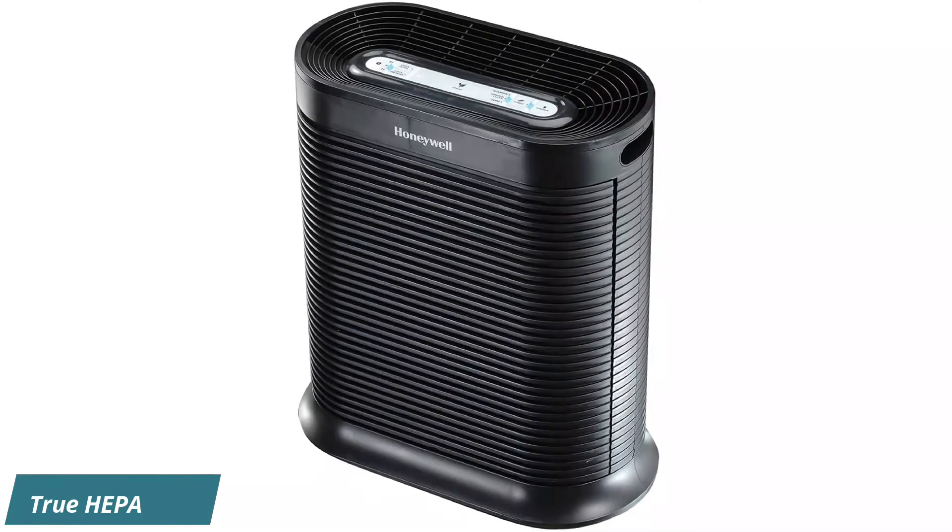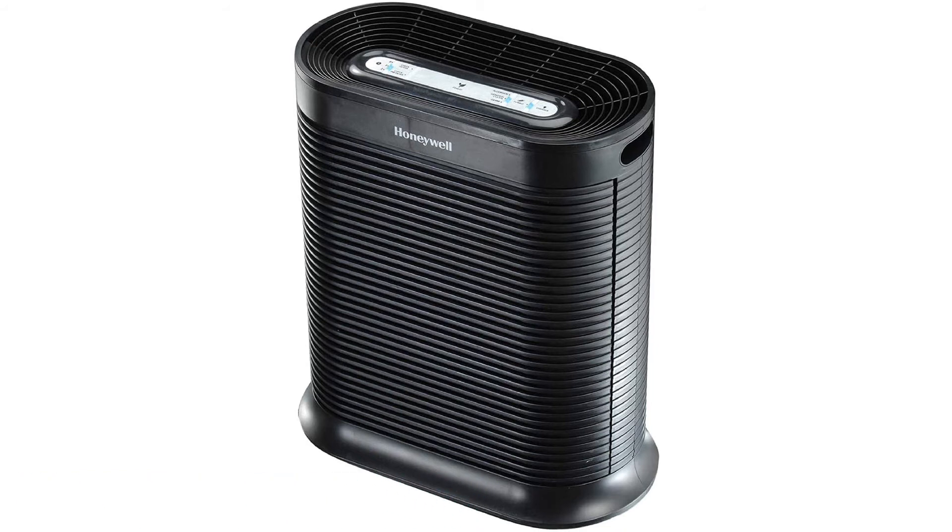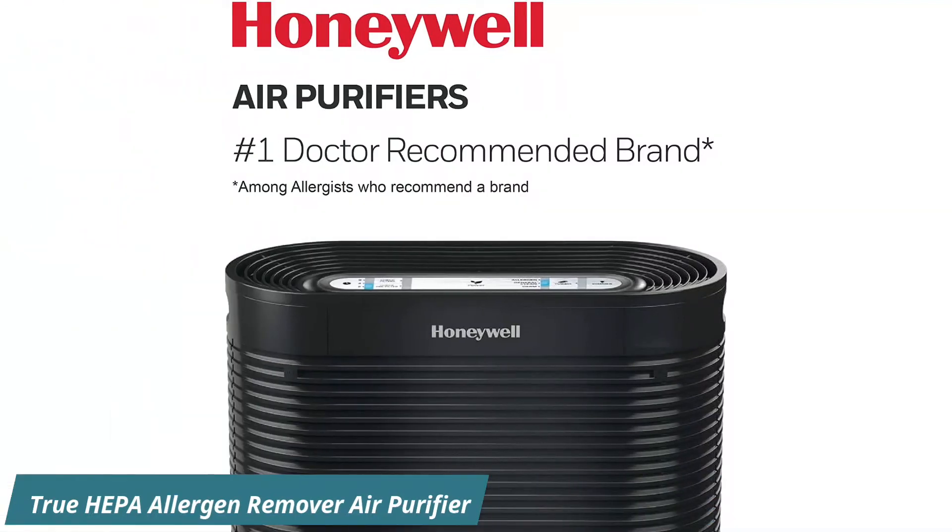Number 4: True HEPA Allergen Remover Air Purifier. Honeywell's air purifier comes in 5 different sizes that target rooms ranging from small, 75 square feet, to extra large, 465 square feet.